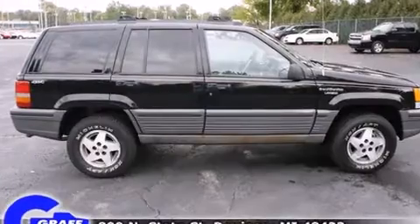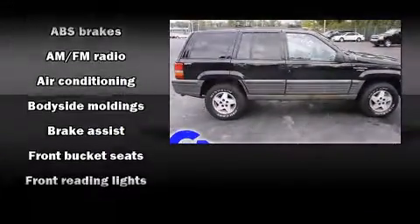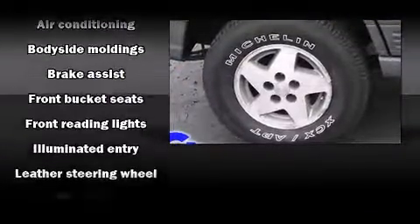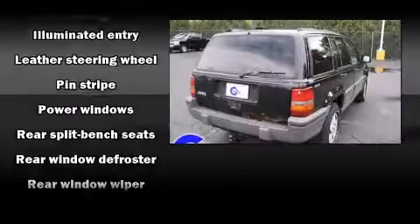It distinguishes itself from the competition with features such as a rear window wiper, a tachometer, a leather steering wheel, a roof rack, and a split folding rear seat.